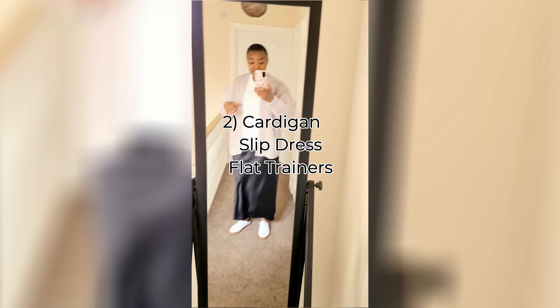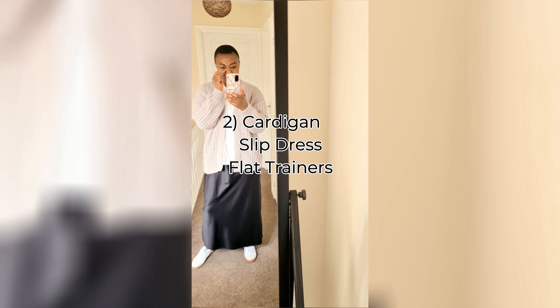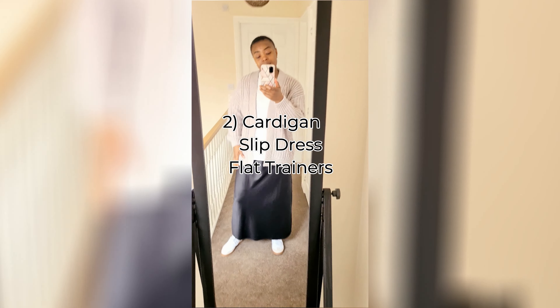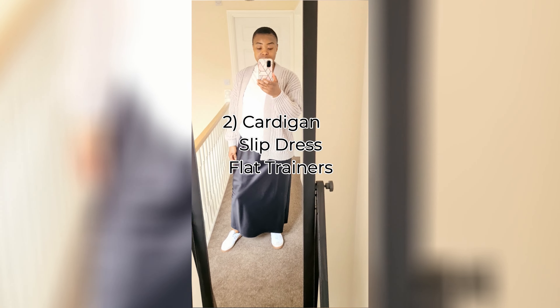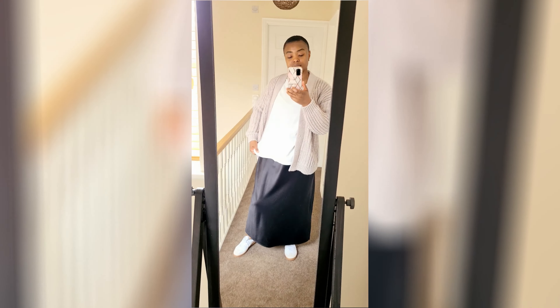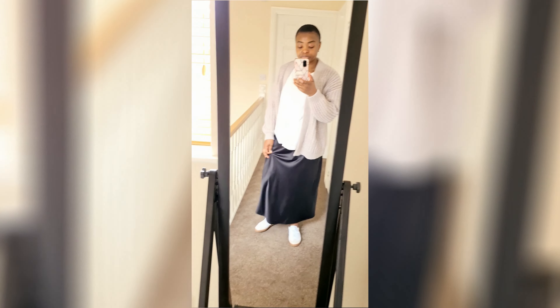I enjoy filming my styling videos. Even if they don't get tons of views immediately, I enjoy styling my modest and comfy wear, shopping my closet, using what I already have to be creative with my outfits. If you enjoy watching my styling content, please let me know in the comment section.